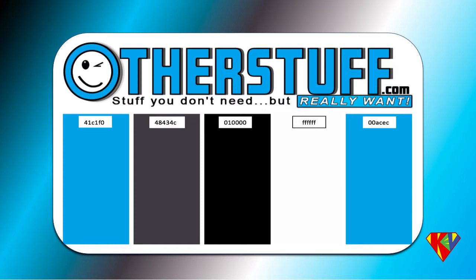The tagline is 'stuff you don't need but really want.' We wanted to emphasize 'really want,' so we have that in reverse type with the blue background. We put the smiley face inside the O, and it's winking to let you know that even though you don't need it, it's still okay.